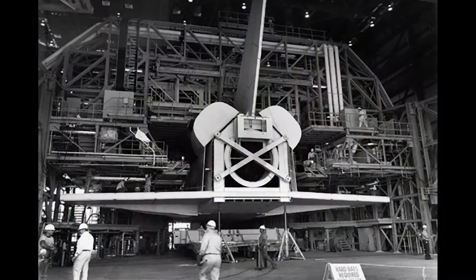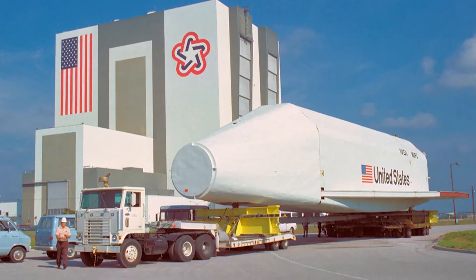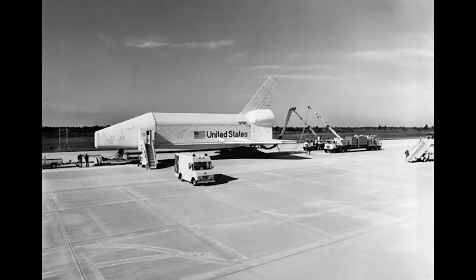Pathfinder was designed to the same dimensions, although it was a very crude structural member. They hauled it all over the country, every place they were going to have to take an orbiter. It went into the dynamic test stand in Huntsville, it went into the Vehicle Assembly Building down at Kennedy Space Center, and they put it out on the runway for the shuttles at Kennedy and did some training for the people ensuring all the engines were safe after the shuttle landed.